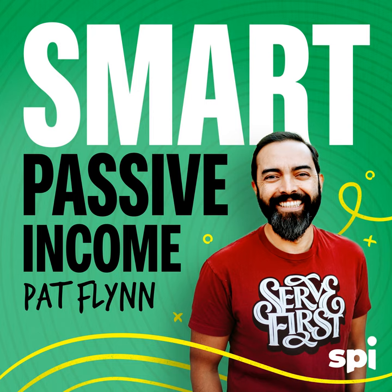We entrepreneurs are at our desks a lot, so having solid equipment is super important. A sit-stand desk can make a huge difference, as many folks on our team will attest to. If you haven't tried one yet, this offer from Uplift is for you — plus you can support the show. Visit UpliftDesk.com/SPI for 5% off your order.